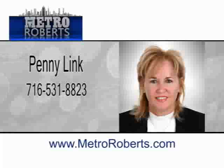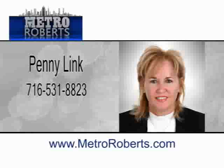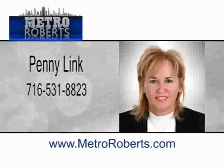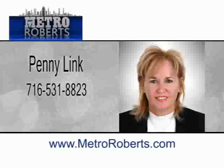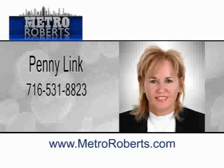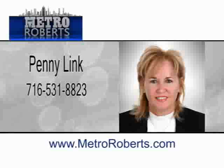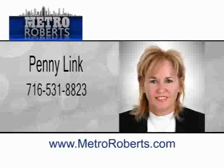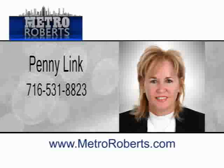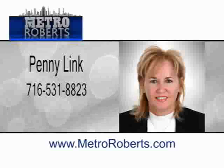Penny Link is a real estate professional dedicated to providing you with the best possible service to meet your real estate needs. Whether you're buying your first home, dreaming about the perfect vacation home, or need to sell your home quickly at a fair price, she can help make your real estate dreams come true. Penny has numerous years of experience as a professional in the real estate market and as a real estate investor. With her expertise, knowledge, and experience, she can find the right qualified buyer to buy your home. Her affiliation with Metro Roberts Realty allows her to offer you the best real estate services available in the marketplace today. Penny looks forward to offering you friendly, efficient service.